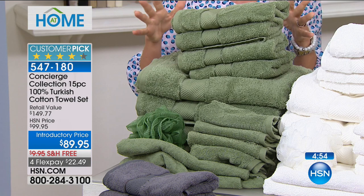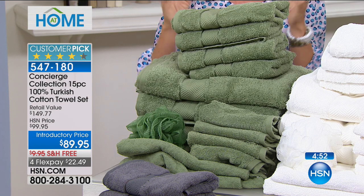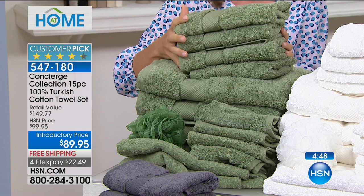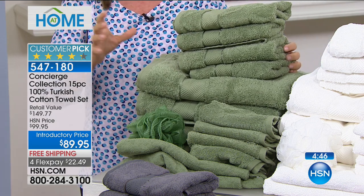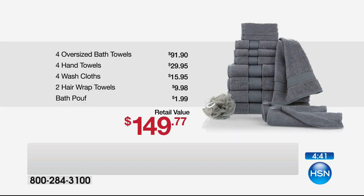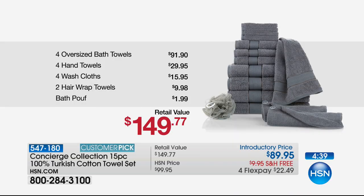I think we have a breakdown so you can see. This is Turkish cotton — not just a hint of Turkish cotton, this is 100%, which is a long staple fiber cotton. Unbelievable value. You could honestly spend this on two bath towels — what you're getting 15 pieces for today. So you're really looking at such a great value.